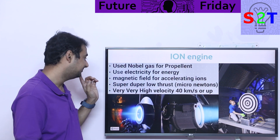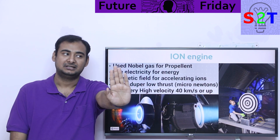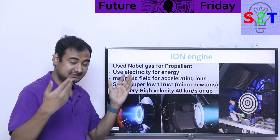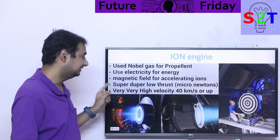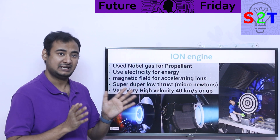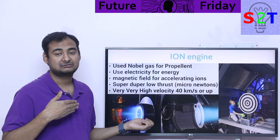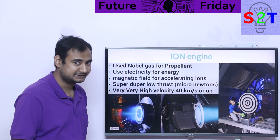Ion engines do work — they are a known and tested technology — but they have super low thrust, measured in micronewtons. The biggest ion thruster out there, you could hold your hand against it. Cold gas thrusters would push you away, and a Raptor engine would definitely overwhelm you. So while ion engines work and have been tested in space, they provide idiotically low thrust. However, they do have very high exhaust velocity — upwards of 40 km/s, with some designs on paper achieving 50-60 km/s. The engineering challenge is making sure the electrodes don't erode quickly, because these engines must operate continuously for weeks or years rather than the few seconds or minutes of a chemical rocket.